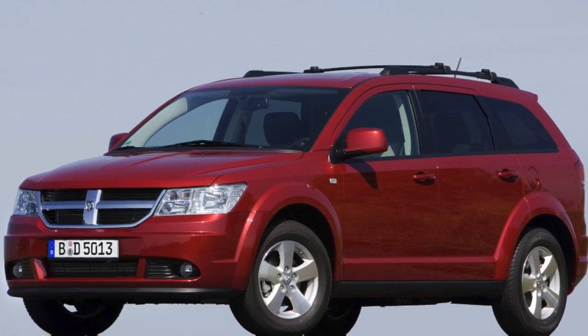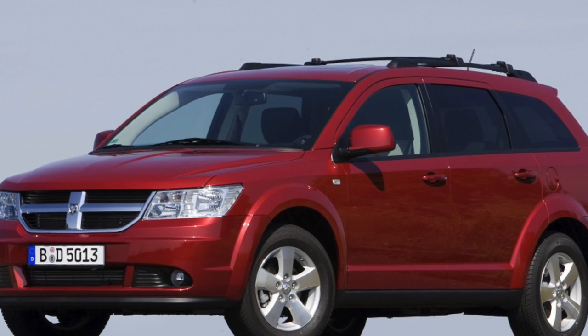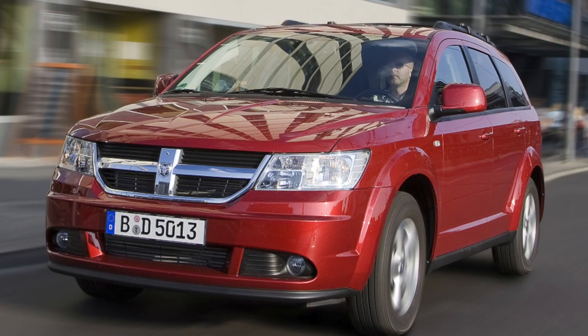The Dodge Journey is a mid-size crossover produced by Chrysler since 2008. The car was presented in 2007 at the Frankfurt Motor Show, originally planned for the US market.